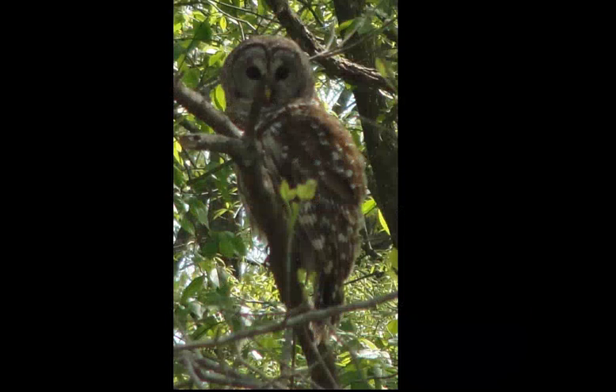Here's a barred owl. I find these to be more diurnal than a lot of other owls — great horned owls and screech owls I might see sitting on a nest or poking their head out of a hole, but barred owls I typically see pretty active during the day, hooting and sometimes responding if I throw out a call even in the daytime.